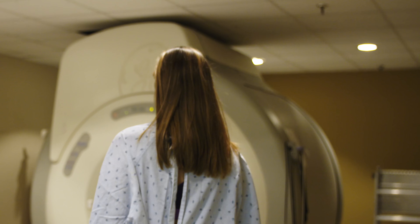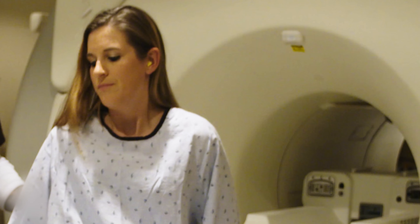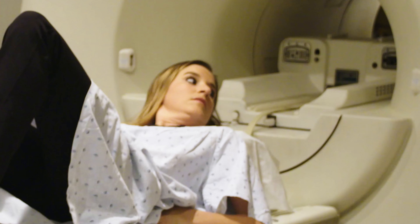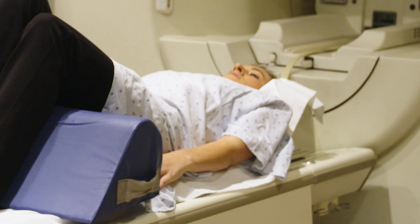Next, you lie on the movable table. We make sure you are comfortable and warm. You have a pillow or cushion under your head and under your knees. It's very important to stay as still as possible.